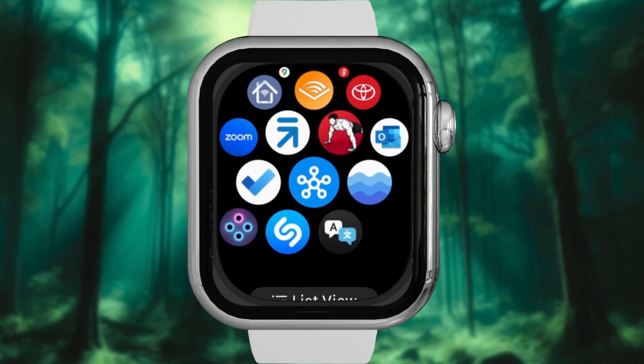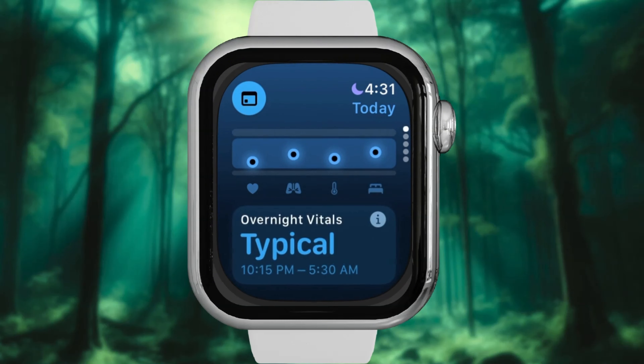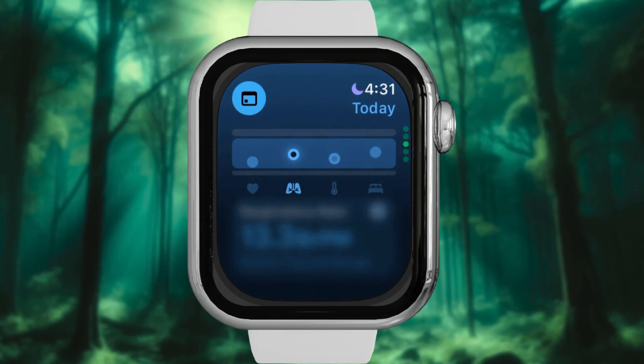After 7 nights, open the Vitals App. The app gives you a quick summary of your vital metrics like your heart rate and your respiratory rate. The best part: it shows you whether these metrics are within your typical range or if you are considered outliers.